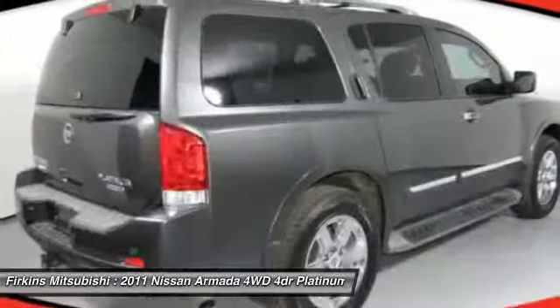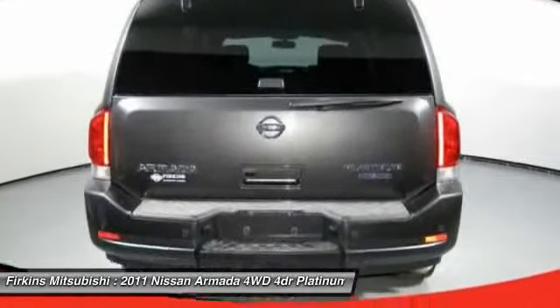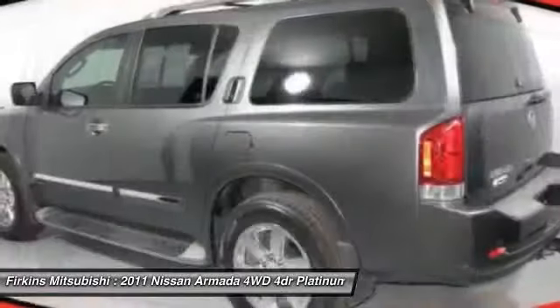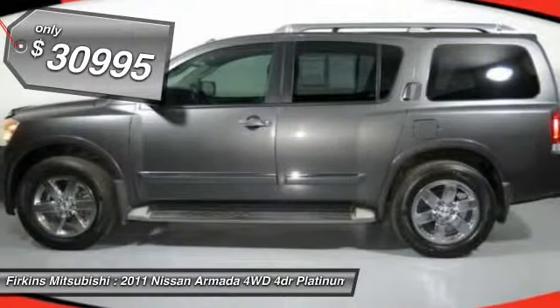It boasts an endurance V8 engine with 317 horsepower, 385 pounds of torque, and 9,100 pounds of maximum towing capacity. Set foot in an Armada and set off on the ultimate driving adventure. And it's priced below $35,000.